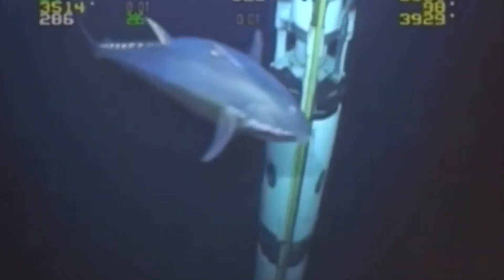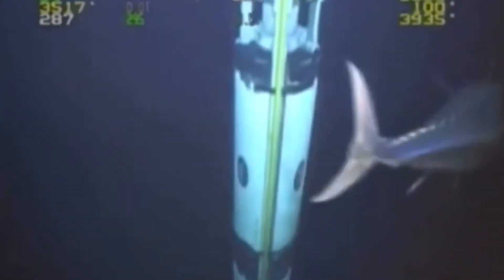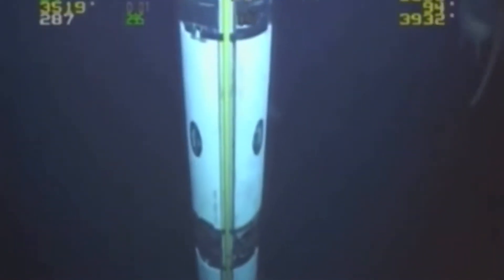They eat smaller fishes and invertebrates, and they feed by swallowing the prey entirely in one gulp. There's no chewing involved.